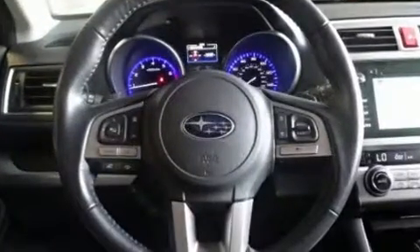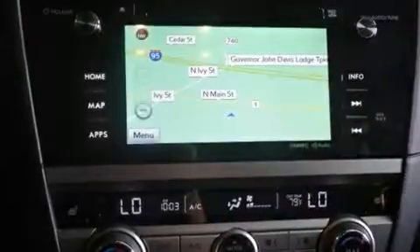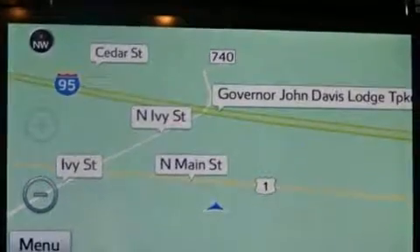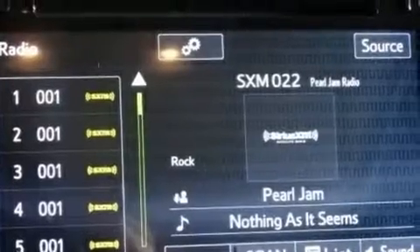Subaru ensures the safety and security of its passengers with equipment such as dual front impact airbags with occupant sensing airbag, anti-whiplash front head restraint, and four-wheel disc brakes with ABS. For added security, Dynamic Stability Control supplements the drivetrain.